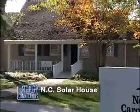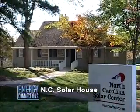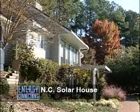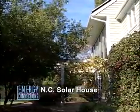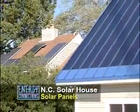This is the North Carolina Solar House, an educational and demonstration facility operated by the North Carolina Solar Center. The house is a 1,700 square foot facility. It has landscaping around the house to reduce solar gain, and it also has a number of solar systems.